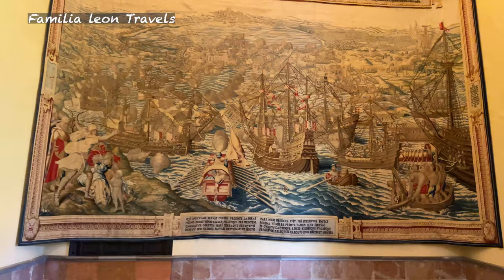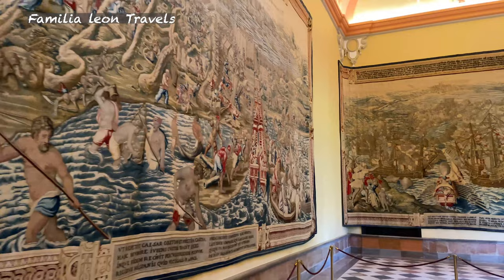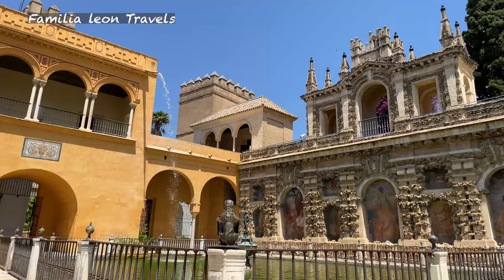Alcázar has an important connection with America after the conquest of Cristóbal Colón. It was the place where they organized the travels and where they brought imported fruits, products and also plant seeds, like tobacco, cacao, pumpkin and more.